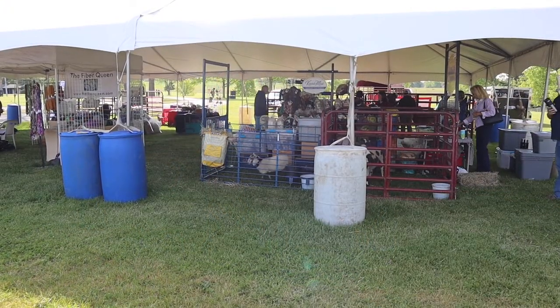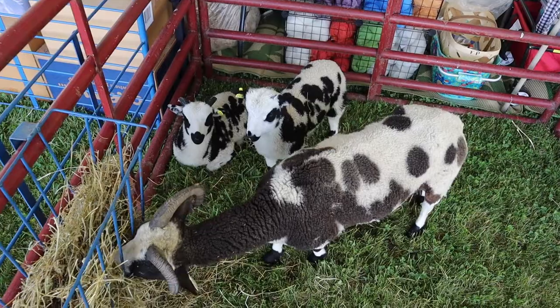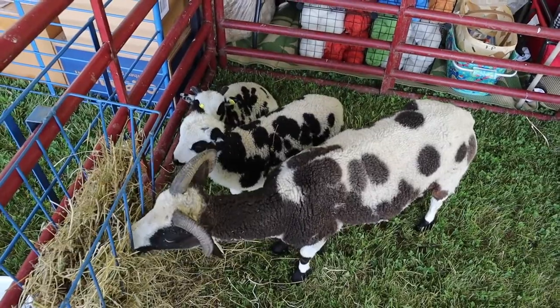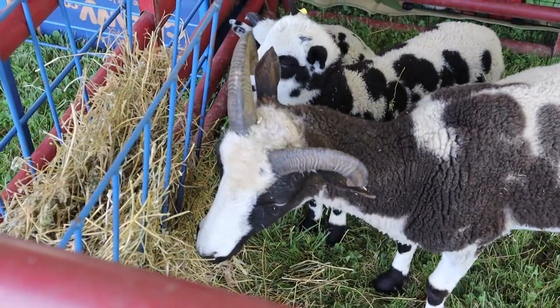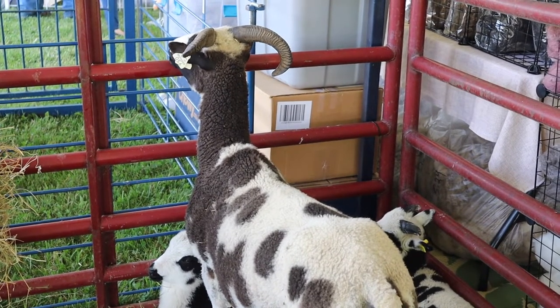There's livestock in this tent, so let's go check them out. And here are two Jacob sheep with their mom. Her two lambs are 40 days old.